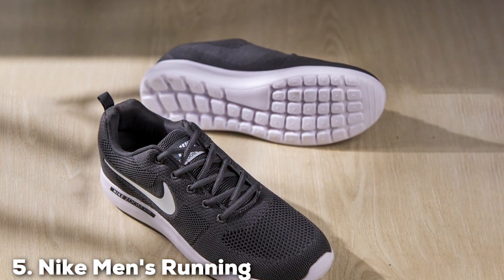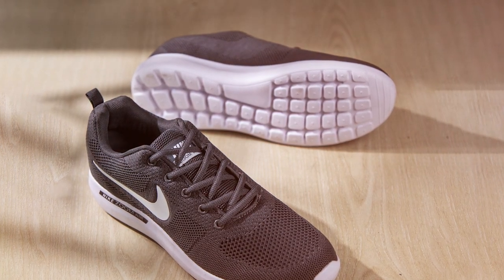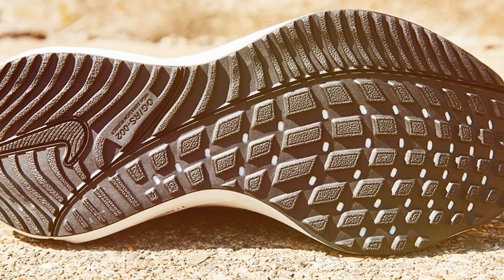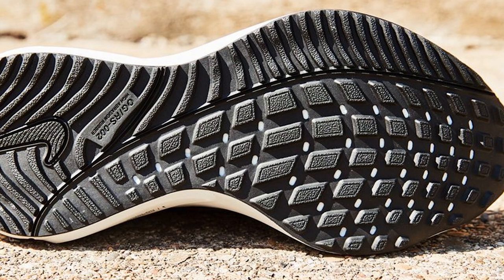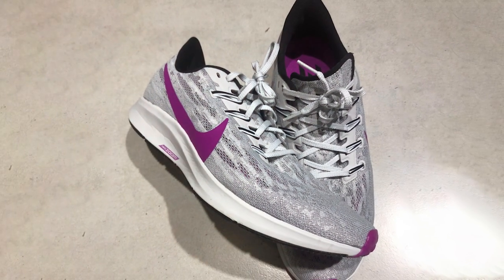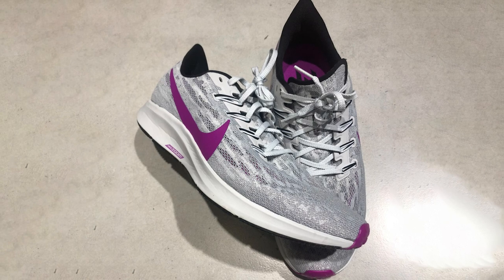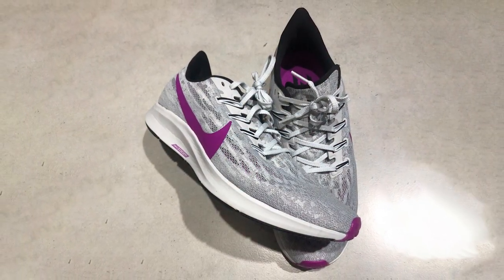Finally, the number 5 position is held by Nike Men's Running Shoes. Nike Men's Running Shoes are a reliable and versatile option for runners of all levels. Having tested these shoes extensively, I can confidently say they offer a well-rounded package of comfort, performance, and style. These running shoes feature a modern and athletic look — the combination of vibrant color options and sleek lines gives them a dynamic appearance. Whether you're hitting the track or running errands, these shoes will make a statement.